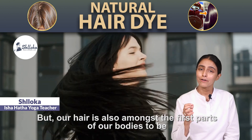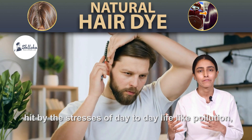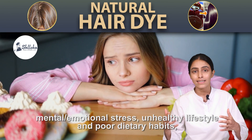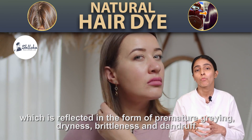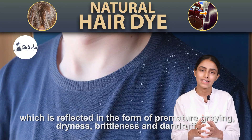But our hair is also amongst the first parts of our bodies to be hit by the stresses of day-to-day life like pollution, mental and emotional stress, unhealthy lifestyle and poor dietary habits, which is reflected in the form of premature graying, dryness, brittleness and dandruff.